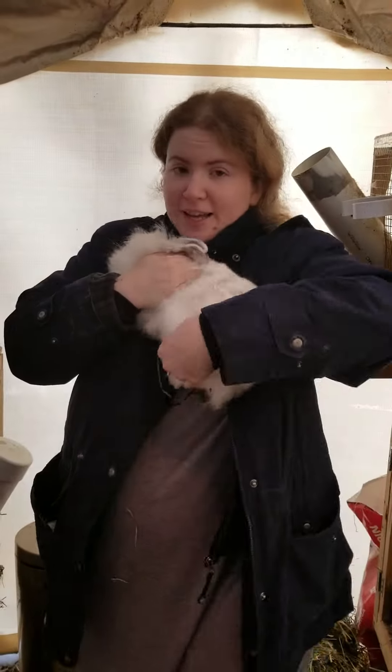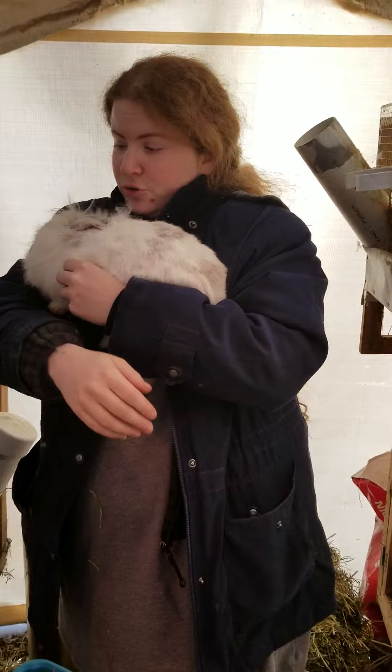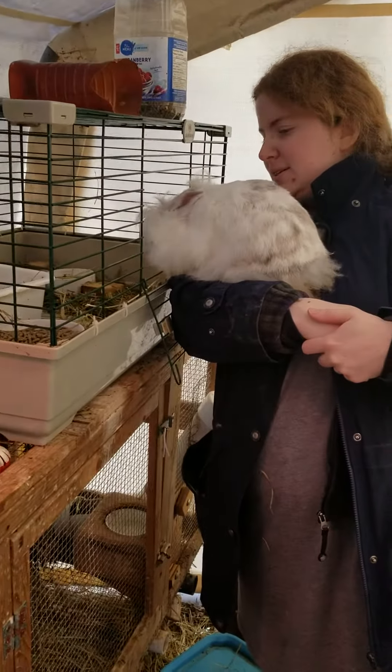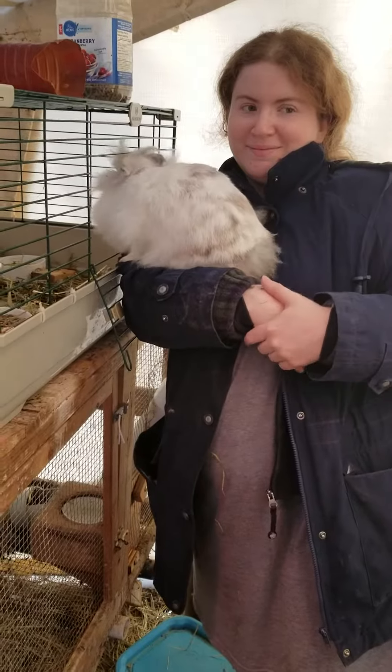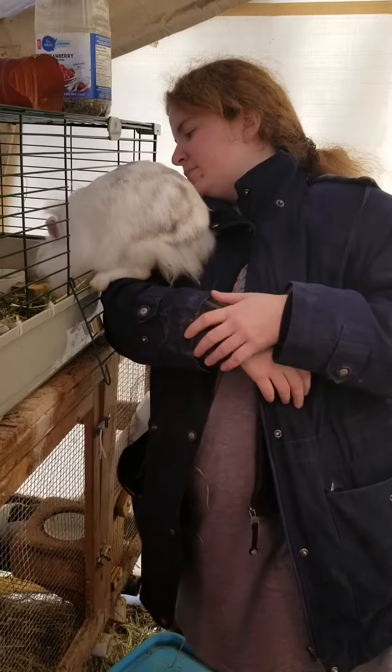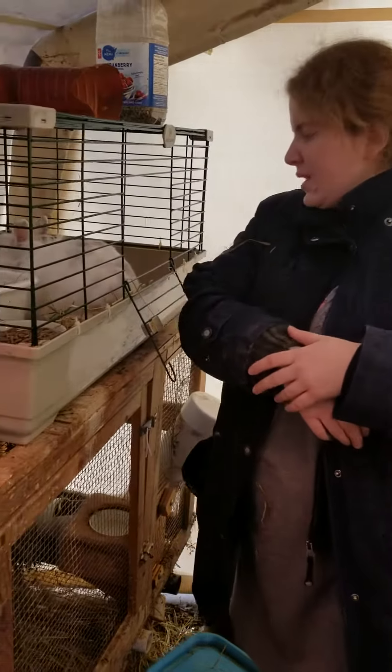If I try to put her back in, I can let her do it by herself. That's always working. She just needs a minute. Ta-da.